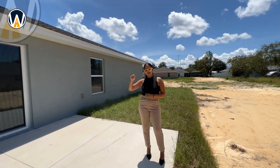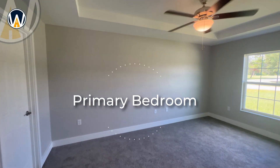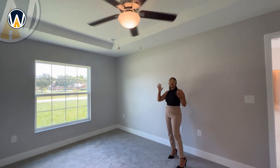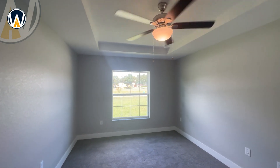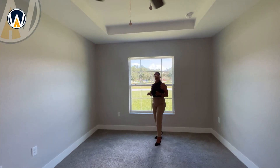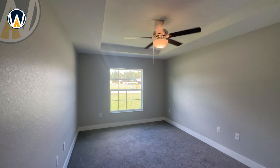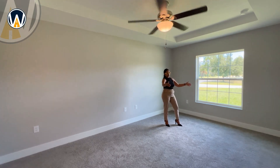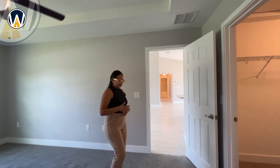Now let's go into the primary bedroom, which I absolutely love. Immediately upon entry you'll notice the tray ceilings, and this bedroom does have a ceiling fan. There's a beautiful window facing the front of the home — really nice choice. It's a very spacious bedroom: you can fit a king-size bed with nightstands on one side, and on the other side a large dresser and a TV if you're someone who likes that.